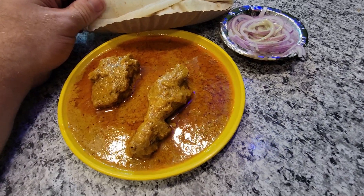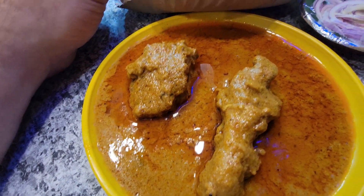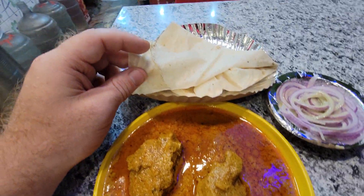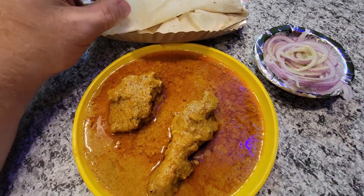All right guys, so look at this. We've got some delicious chicken korma. There's like a whole chicken leg — I think maybe that's a chicken wing — and we've got a rumali roti that you can break apart and dip it in the korma.